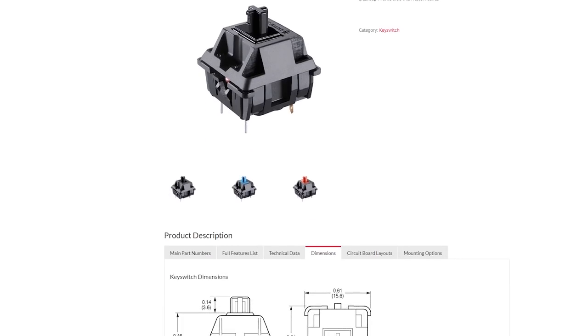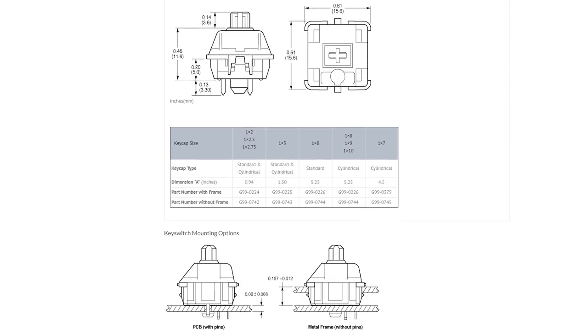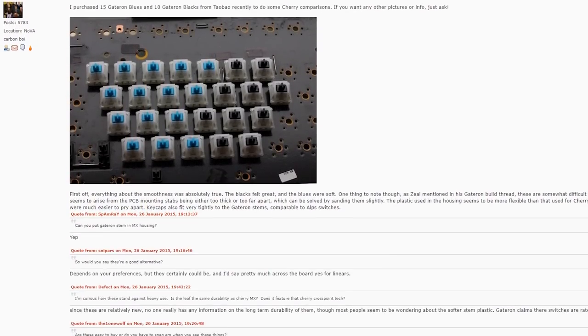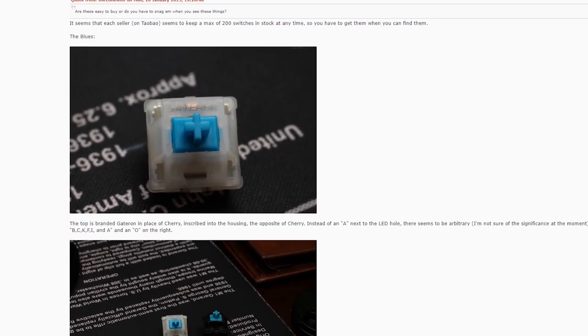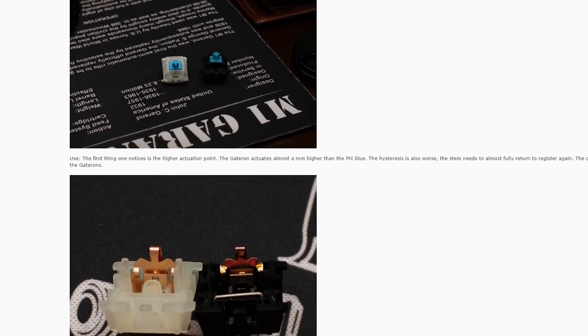A few years ago, the choice was simple: Cherry's selection of linear, tactile, or clicky switches. Then Gateron came along with their very similar lineup. They tried to offer a smoother experience for less money, the trade-off being less stability and consistency, and perhaps quality.